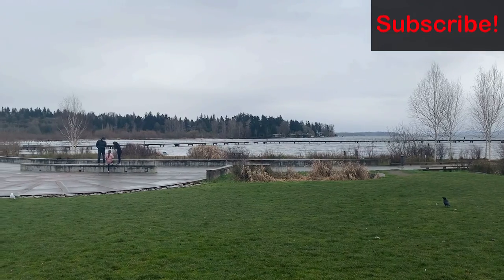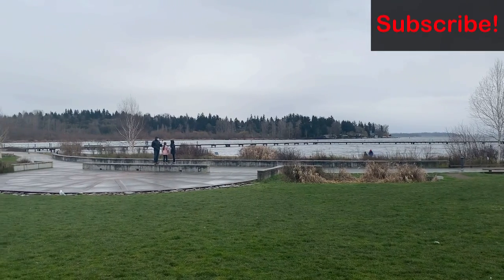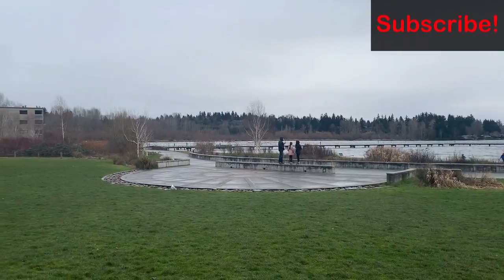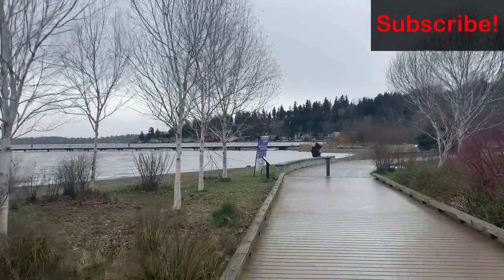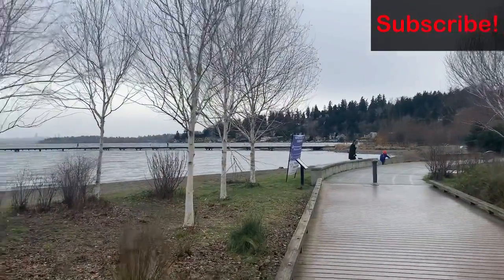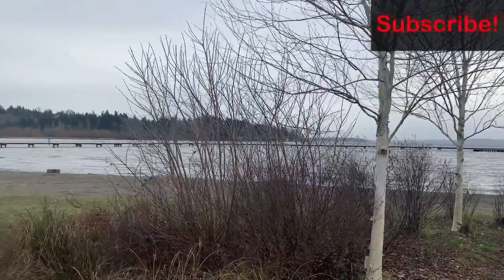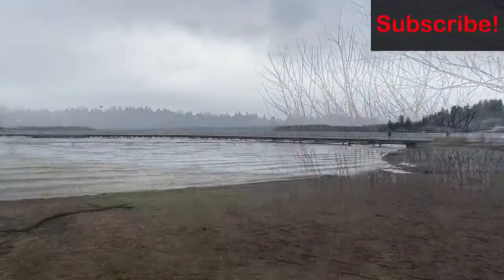Right over here is a pavilion and you can certainly just hang out or have a picnic here. The beach here is quite sandy, and in the summertime you can definitely dip your feet in the water and lay out in the sun.